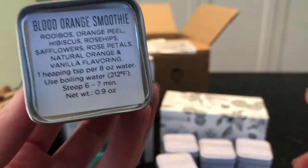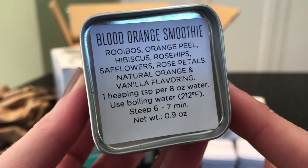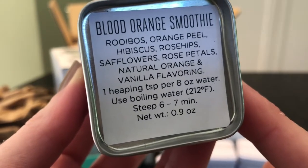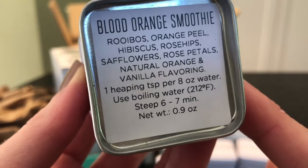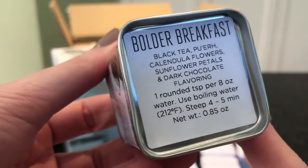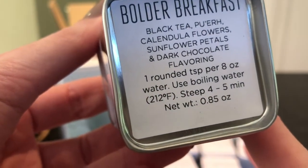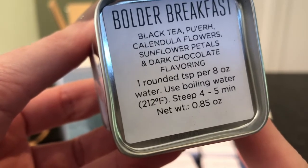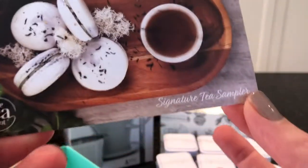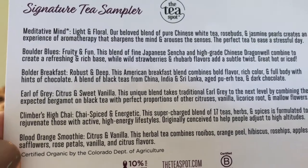Another gifting idea: go to the dollar store, get a mug, put one of these in it. There are six in this pack so it could be a great teacher's gift or a coach gift. Blood Orange Smoothie — robust orange peel, hibiscus, rose hips, safflower, rose petals, natural orange and vanilla flavoring. And Boulder Breakfast — I love English breakfast so I'm thinking I'll probably love this one. Black tea with calendula flowers, sunflower petals, and dark chocolate flavoring. At the bottom there's a little card with more information about each of the six teas.